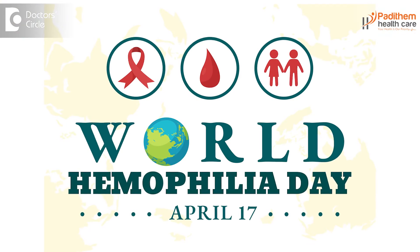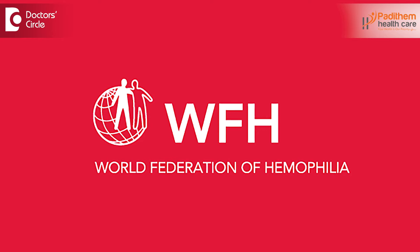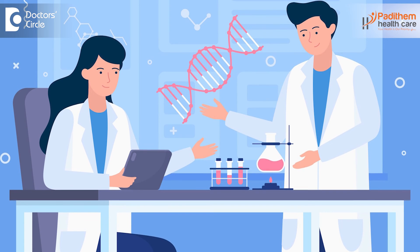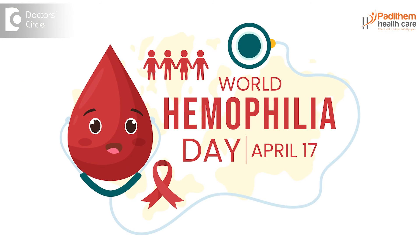World Haemophilia Day is on 17th April. It is mainly maintained by the World Federation of Haemophilia (WFH), which concentrates on patients' health. It helps identify patients developing haemophilia and supports genetic testing before marriage or relationships. If any clotting factor deficiency is found, they identify it early and inform the people. There are several good activities carried out by the World Federation of Haemophilia.